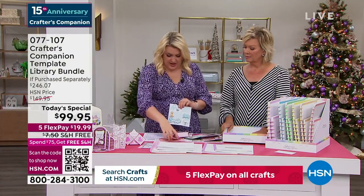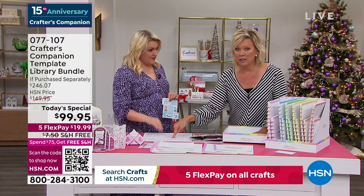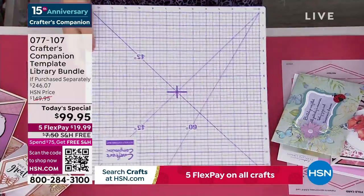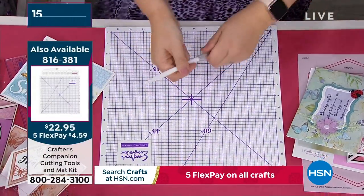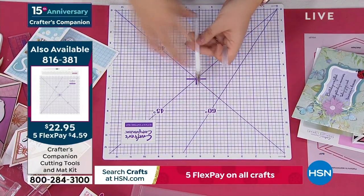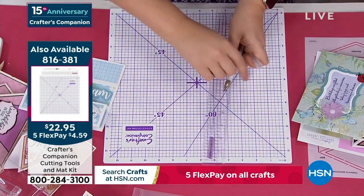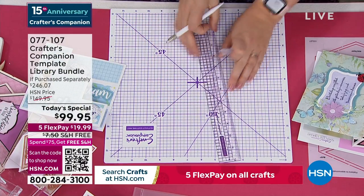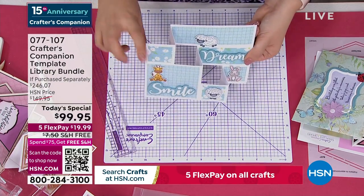It comes with a double side - this is a self-healing cutting mat. You get the blade and you get the ruler, which is really good because it's got a metal edge on there. When you're cutting, you can press up against that metal edge and it won't damage your ruler in any way, shape or form. So let's have a little look - should we do this one? Because we need to use that ruler and cutter.